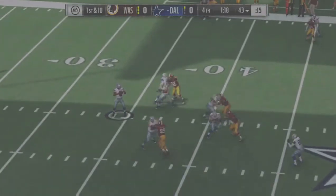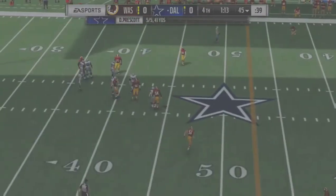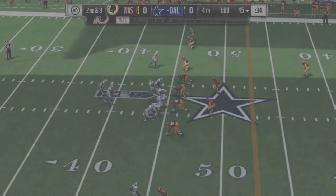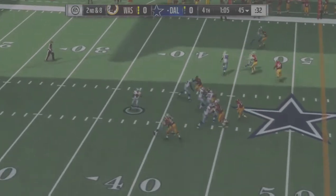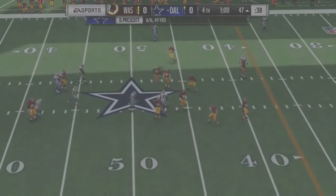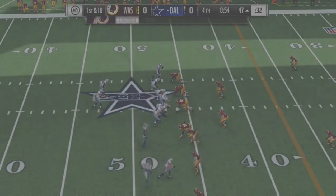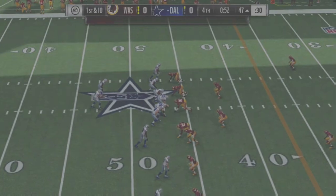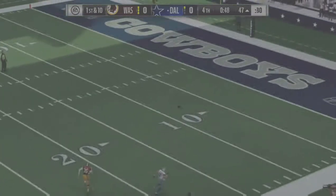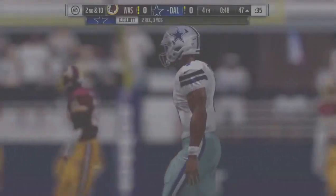They'll come out throwing here to start the drive. He's got time in the pocket — drops it underneath for two yards on that play, second down. Now they're in the hurry up. Here's Prescott — he finds his target, Terrence Williams, an eight-yard pickup and a new set of downs. They'll look to throw on first down and this one is incomplete, looking for Terrence Williams again — that'll bring up second down.